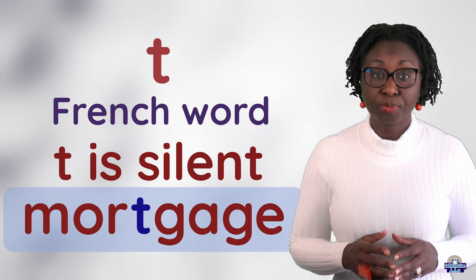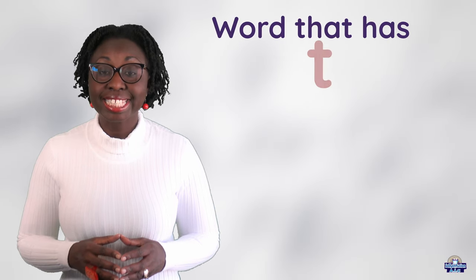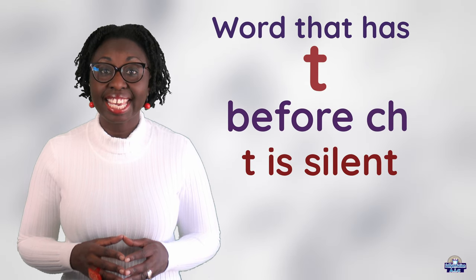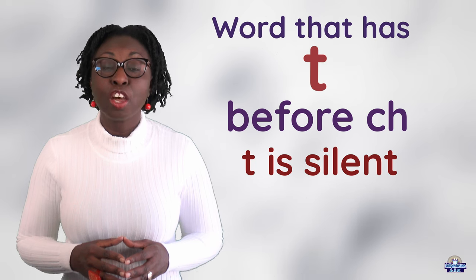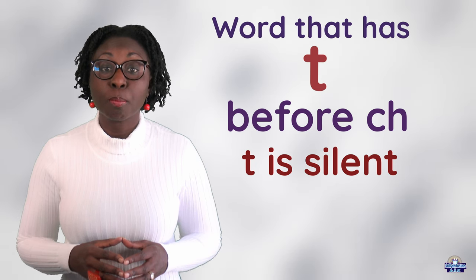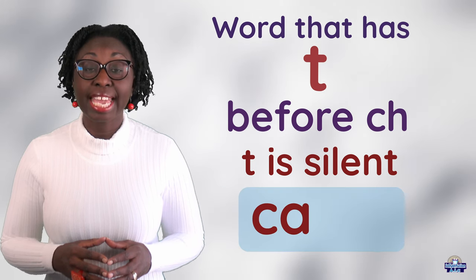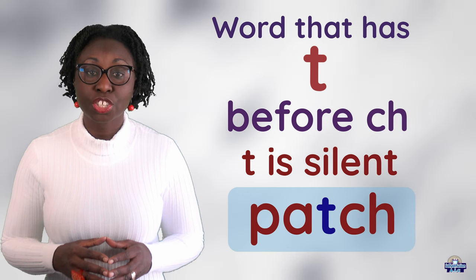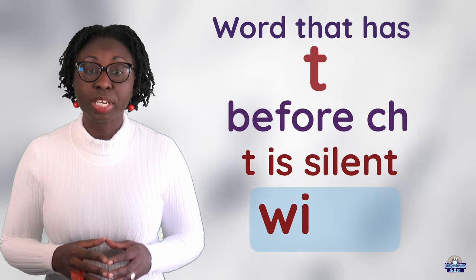Mortgage. Normally, when you have a word that has T before CH, the T is silent. For example, butcher, catch, match, patch, scratch, which.